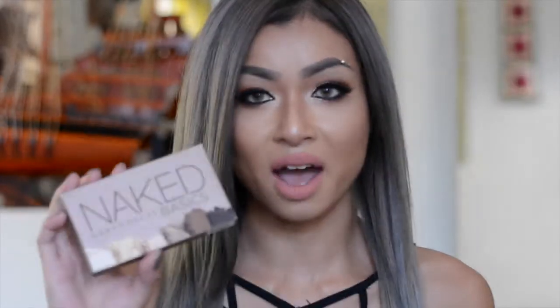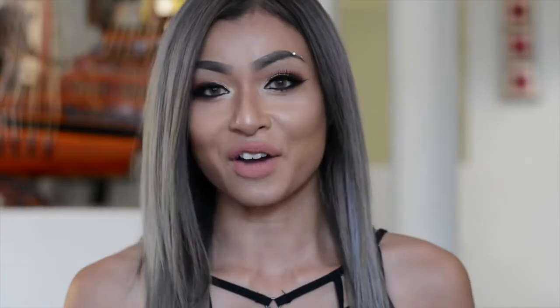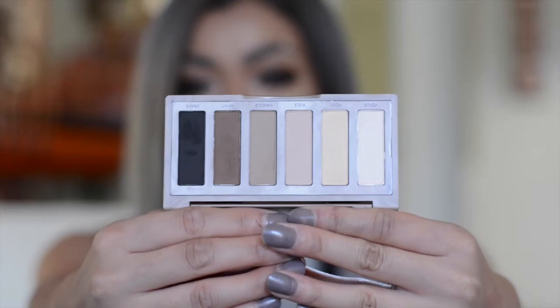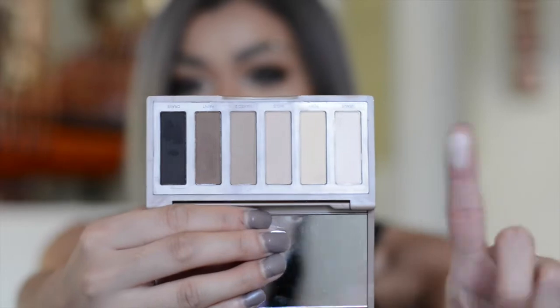The next thing I have is the Urban Decay Naked Basics Palette. It comes in such beautiful packaging — I love that they include the colors at the front. Everybody and their moms and grandmas and cousins and aunties has this palette except for me, so I wanted to get it and see what the fuss is all about. I really like how it's small, compact, and not heavy. It comes with a really beautiful high-grade mirror. The colors are all so beautiful — except one which I find too powdery. I wish it was a shimmer. The other colors are just so buttery and easy to work with.